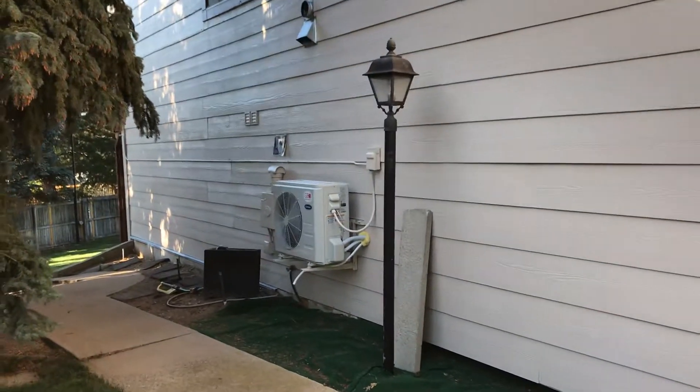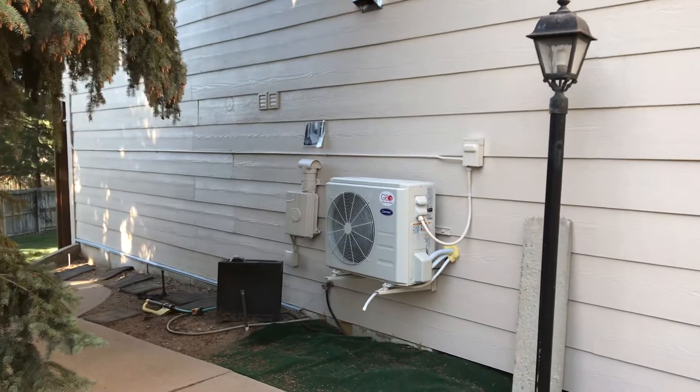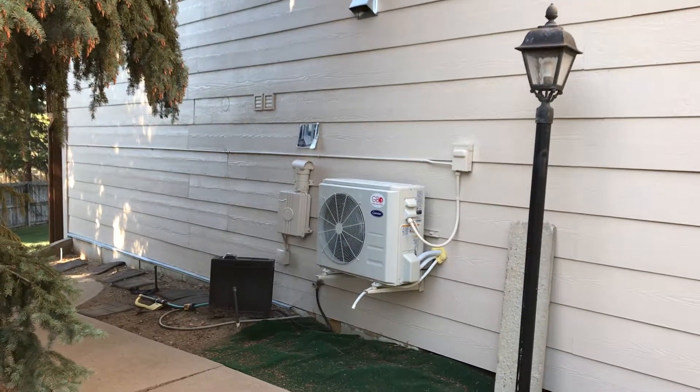To the left of the Carrier heat pump is a radon remediation system. You can hear the sound of that.